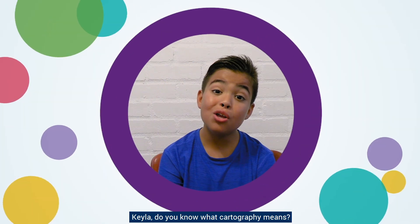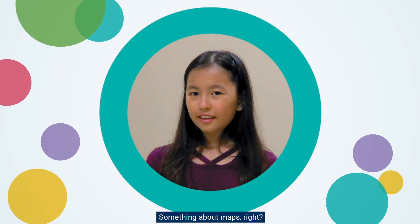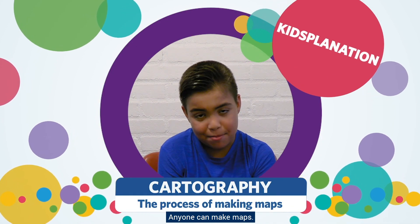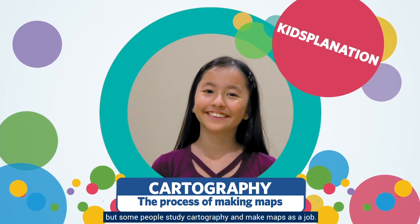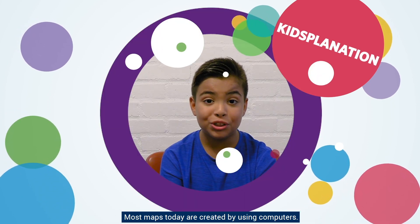Kayla, do you know what cartography means? Something about maps, right? Yeah, it's a process of drawing maps. Anyone can make maps — I can draw a map from my bedroom to my fridge in my kitchen right now. But some people study cartography and make maps as a job. Most maps today are created using computers.